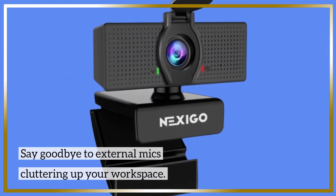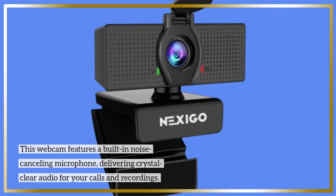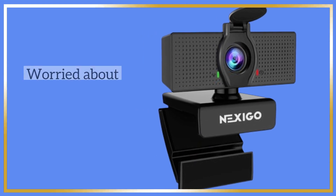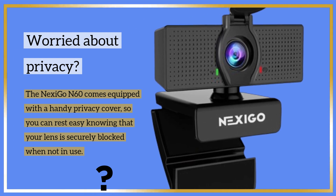Say goodbye to external mics cluttering up your workspace. This webcam features a built-in noise-cancelling microphone, delivering crystal-clear audio for your calls and recordings. Worried about privacy? The Nexi Go N60 comes equipped with a handy privacy cover, so you can rest easy knowing that your lens is securely blocked when not in use.